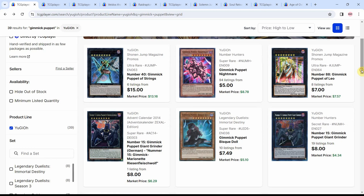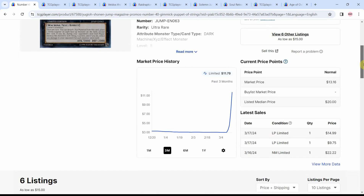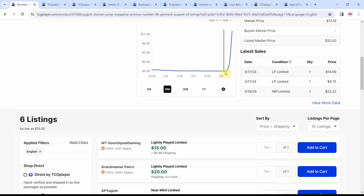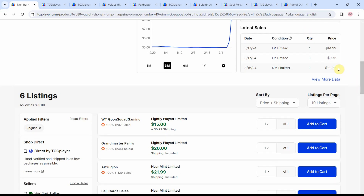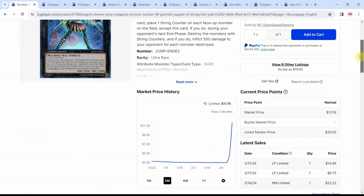The first set of cards I'd like to talk about are the Gimmick Puppet cards. Number 40 is only at 6 listings left, and you also saw another one at 8 listings left. You'll see how we just had a bunch of non-momentum until one day it shot up — that's what new support can do for an archetype. You get prices going from $9, $14, $22 — just people going crazy for the new Gimmick Puppet cards.